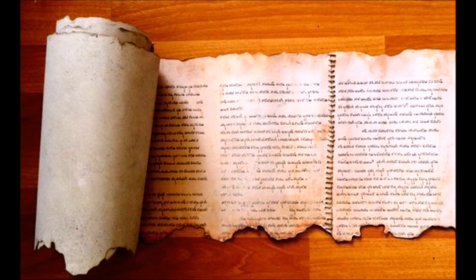Hosea 8:12 says that many Jews considered things in the Law of Moses as foreign and not truly inspired by Yahuwah. This suggests that the great things written in the Temple Scroll — which Yahuwah wrote — were considered as foreign to the law. And we see that is still the case today.